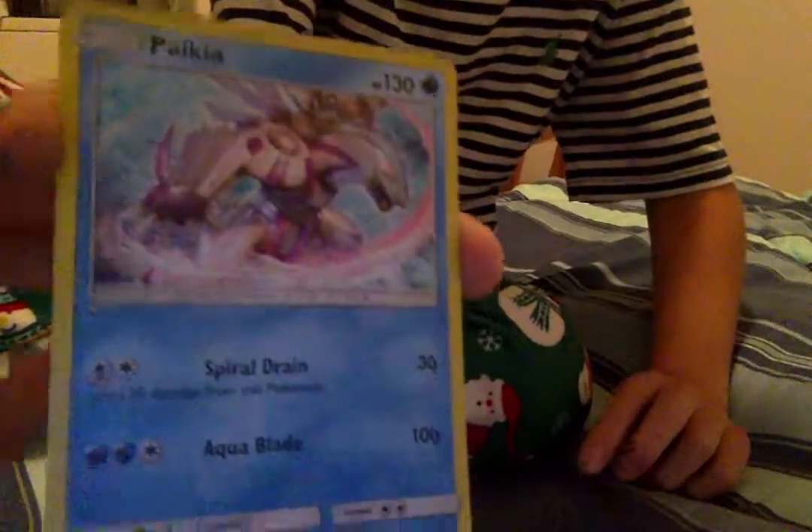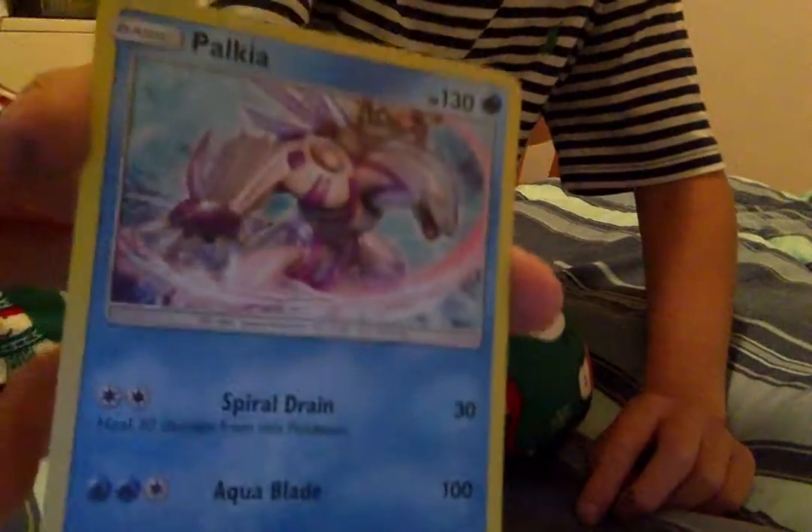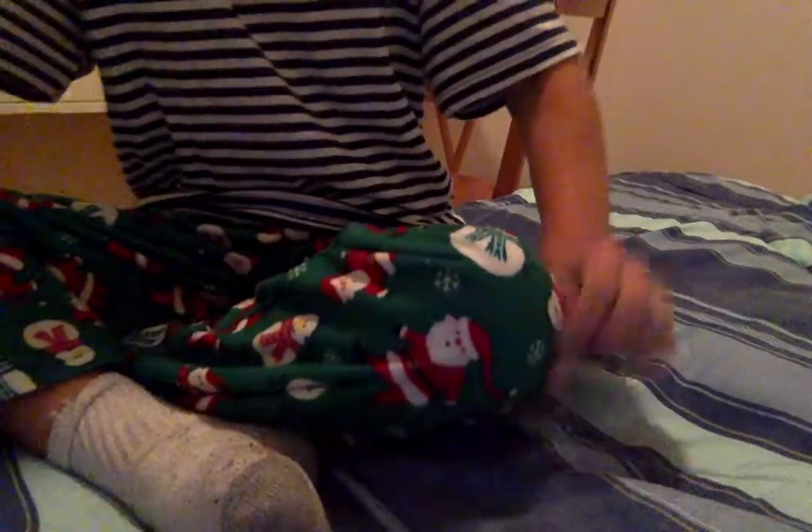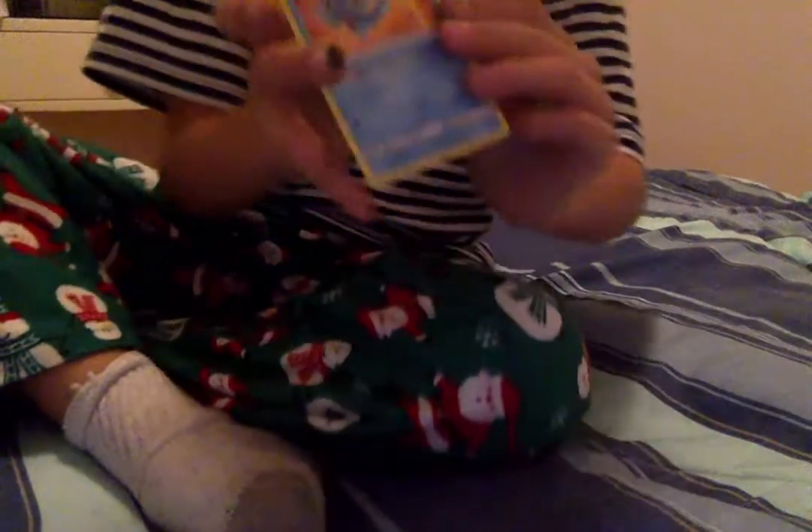And then, but this one's not that cool. We have a guy here. And then we have a shiny card here.